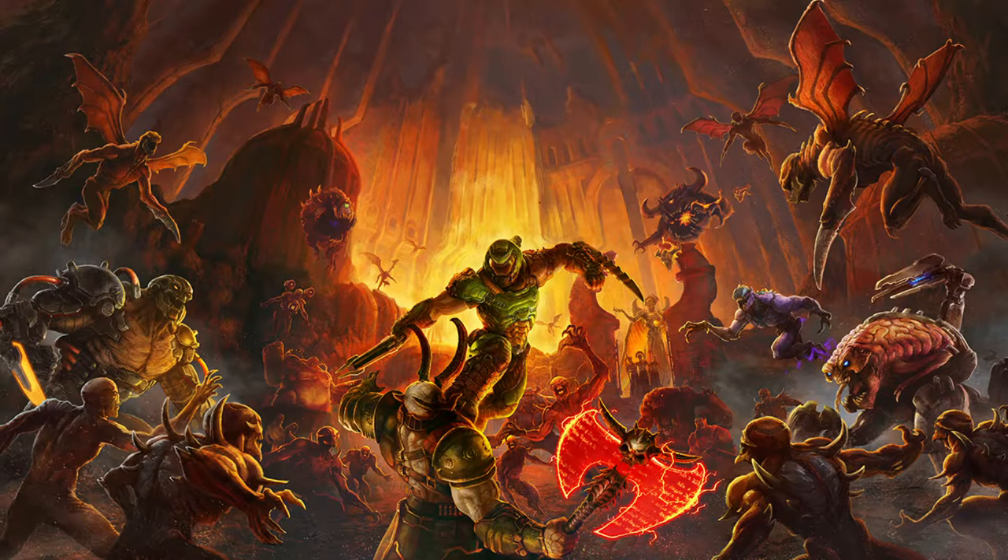Hey guys, MechanicCG here, and welcome back to another episode of Doom Eternal. Today is episode number 11, hopefully you guys do enjoy.